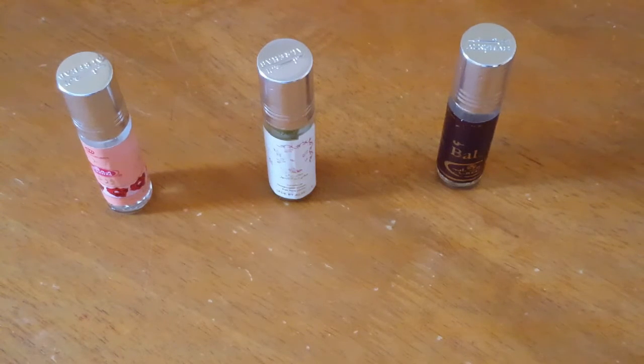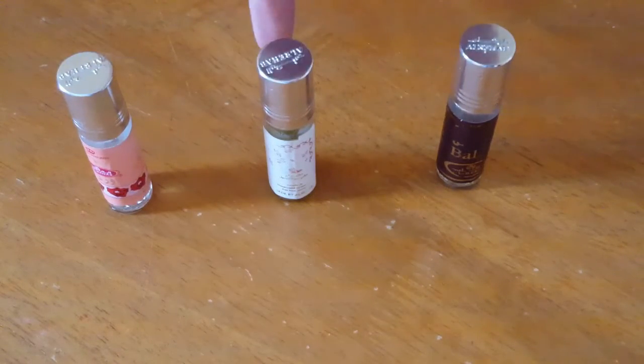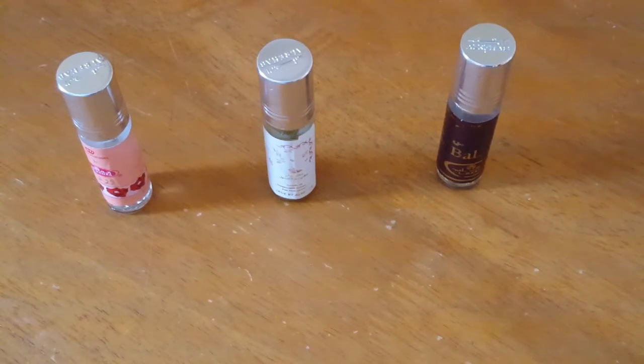Today I'm reviewing Al Rahab perfume oils — specifically the best sellers pack one through three, which includes Roses, Soft, and Balkus. Al Rahab is a perfume maker out of Saudi Arabia and they make a ton of different oils and perfume oils. These are their first three best sellers.